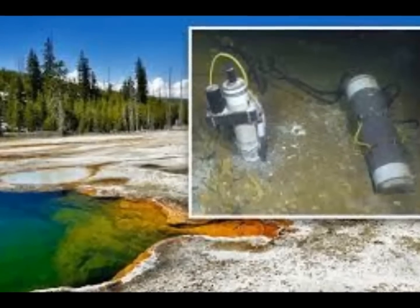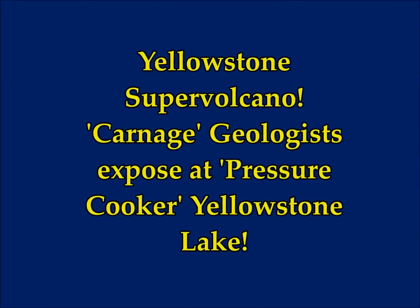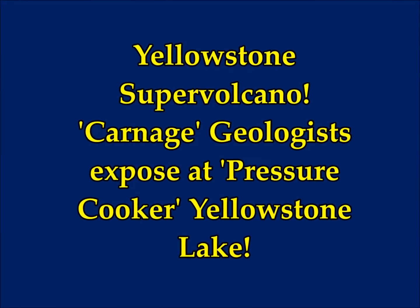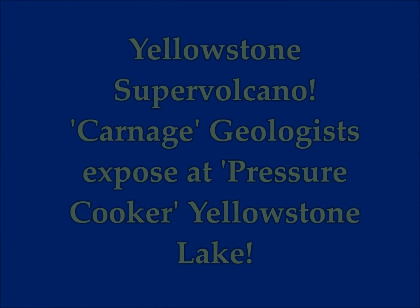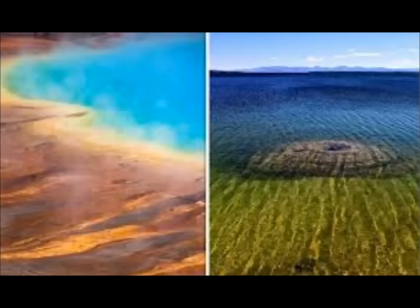Yellowstone supervolcano. Recent research shows the carnage that geologists have found at a pressure cooker like Yellowstone Lake. Yellowstone is one of the 20-some-odd supervolcanoes found across the world, situated at the northwest corner of Wyoming, overlapping into Montana and Idaho.